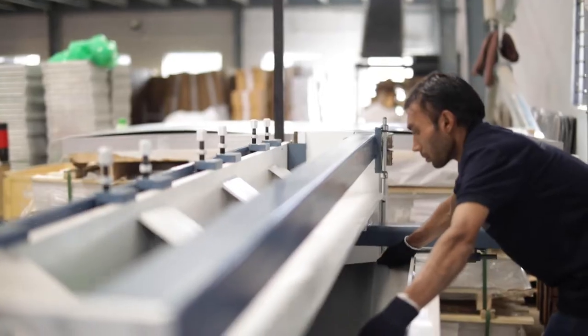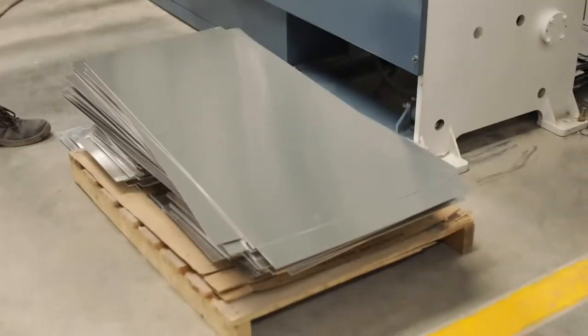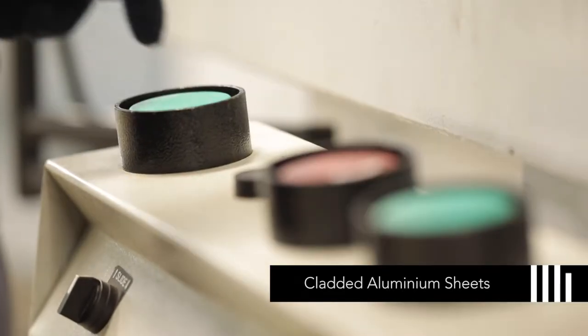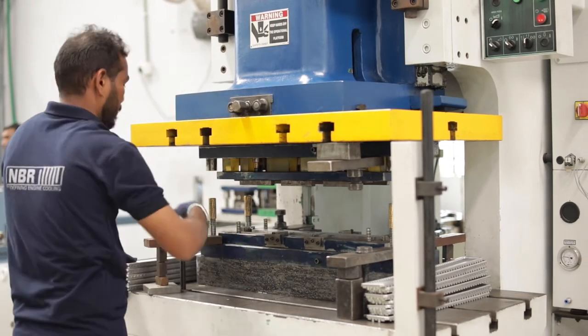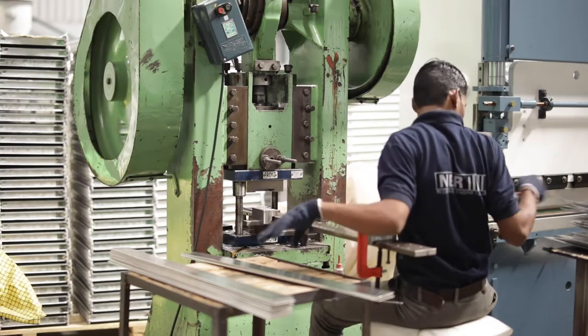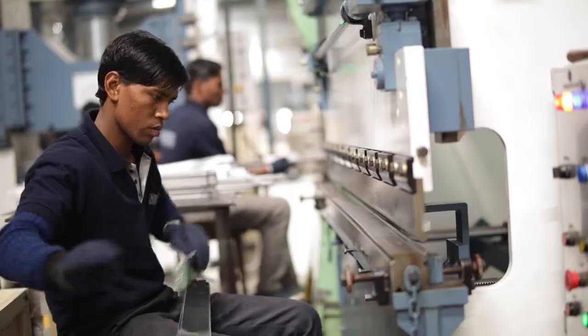A shearing machine is used to cut sheet to make the headers and side plates. The header plate is then made from special grade cladded aluminium sheets using dies and power press. NBR makes all the header plates and side plates in-house, which gives them an edge over other manufacturers with strict control over quality and cost benefits.